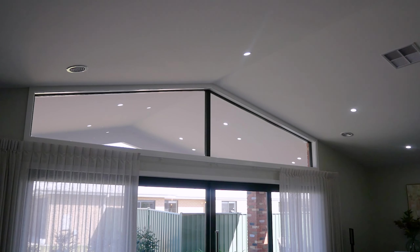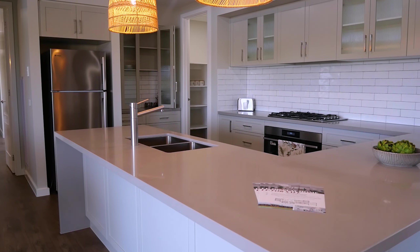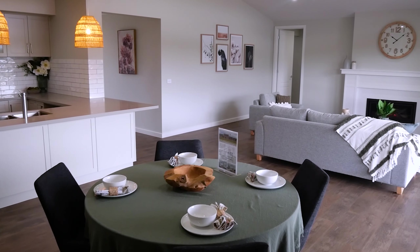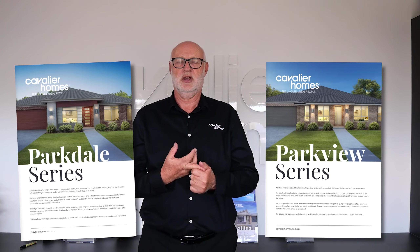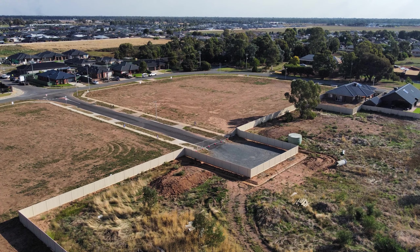From the time you come in and we work out the plan and what you want, and also help you with your finance and you pay your initial deposit, it can vary anywhere between two and a half to four months. Finance, land — all those sort of things we can help you with. We can put you in touch with conveyancers for land purchase. We do house and land packages with Cavalier Land, not only sourcing other land.